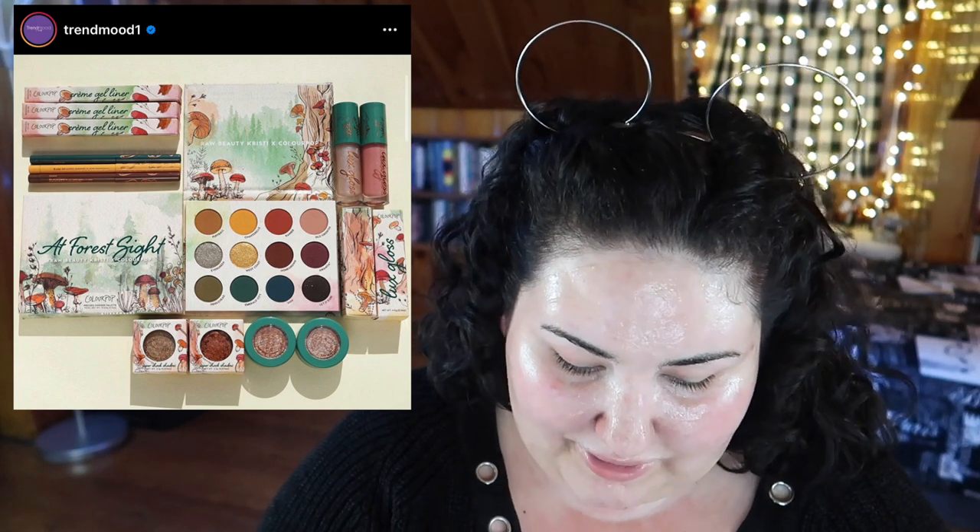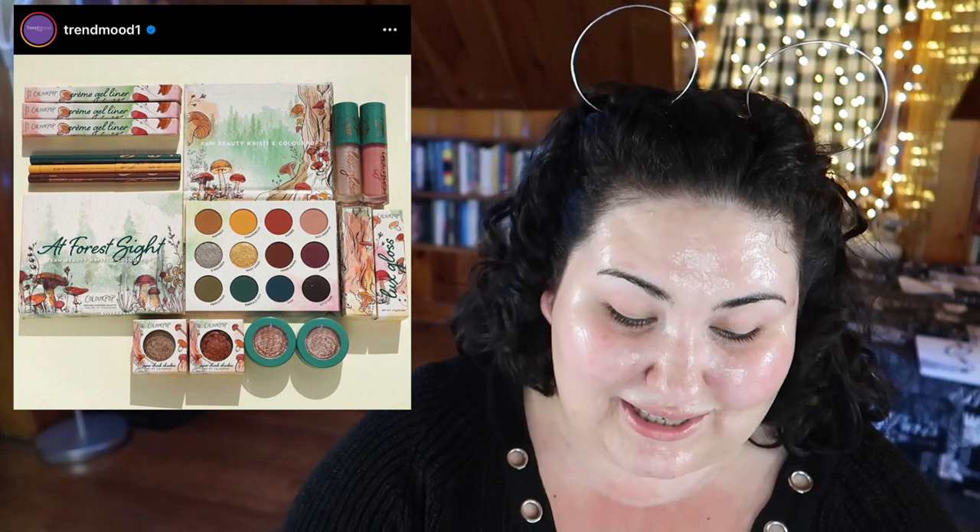This was literally just announced today — ColourPop is doing a collab with Raw Beauty Kristi. I haven't watched her channel in about a year and a half, but I used to really like her content. This palette is actually really tempting. Someone did a comparison of the last few ColourPop palettes — Hocus Pocus, this one, and the Disney Princess one — and it's kind of the same palette but with the saturation turned up with each release. These shades look deep and pigmented, I like the color story, and I love how grungy it looks. I want this palette. I love the actual packaging design too — it's adorable.